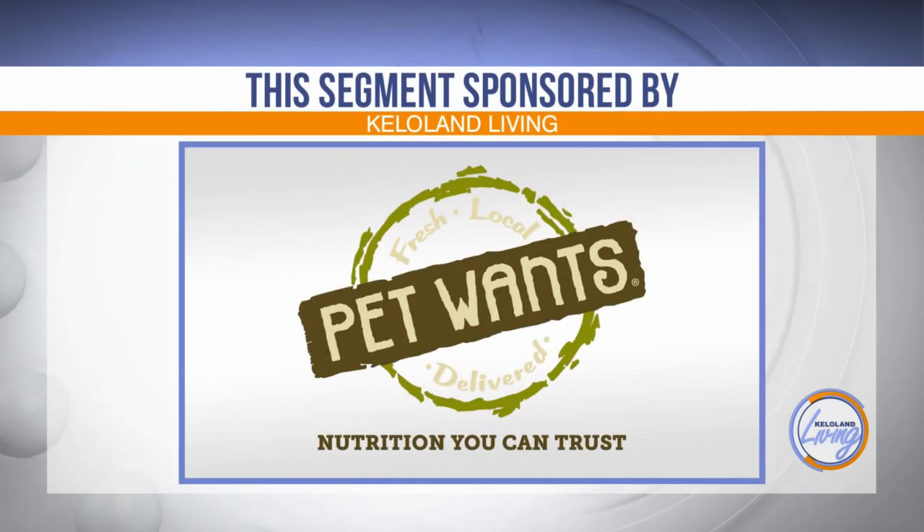This KELOLAND Living segment has been sponsored by Pet Wants — fresh, nutritious pet food made with the best ingredients possible and delivered to your doorstep. At Pet Wants, you're sure to find something your best friend will love.